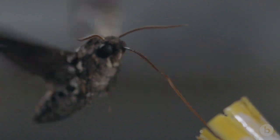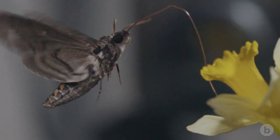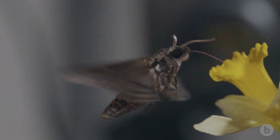Hawk moths are hovering specialists because of this flower-feeding behavior. They're extending a proboscis as long as their body and trying to fit it into a specific part of a flower. It's like trying to drink from a soda can with a six-foot-long straw.